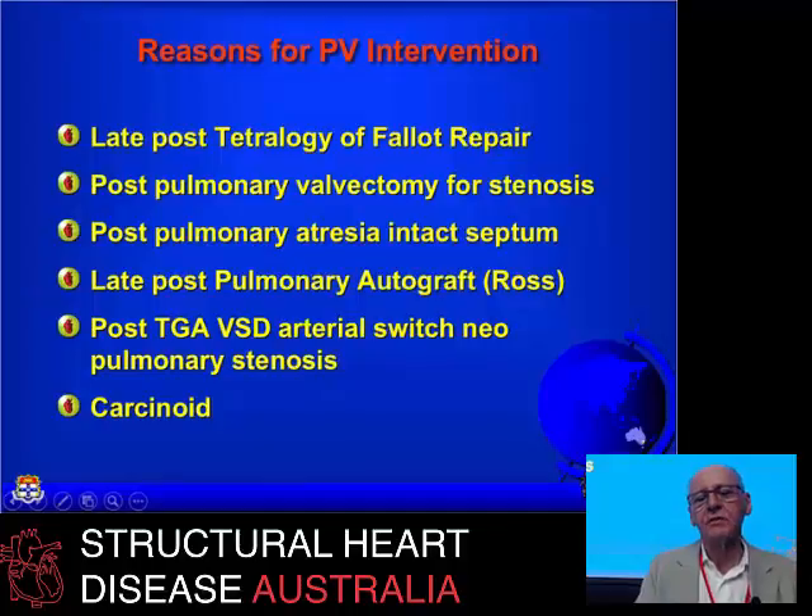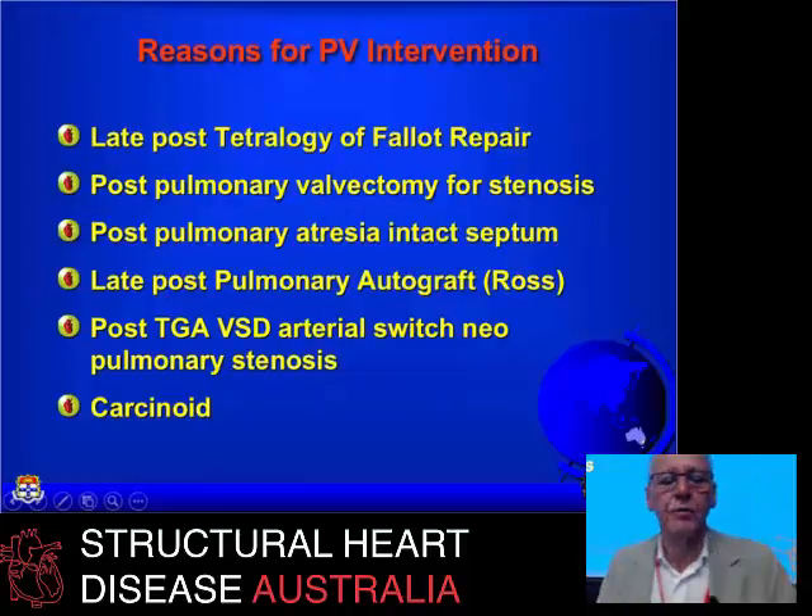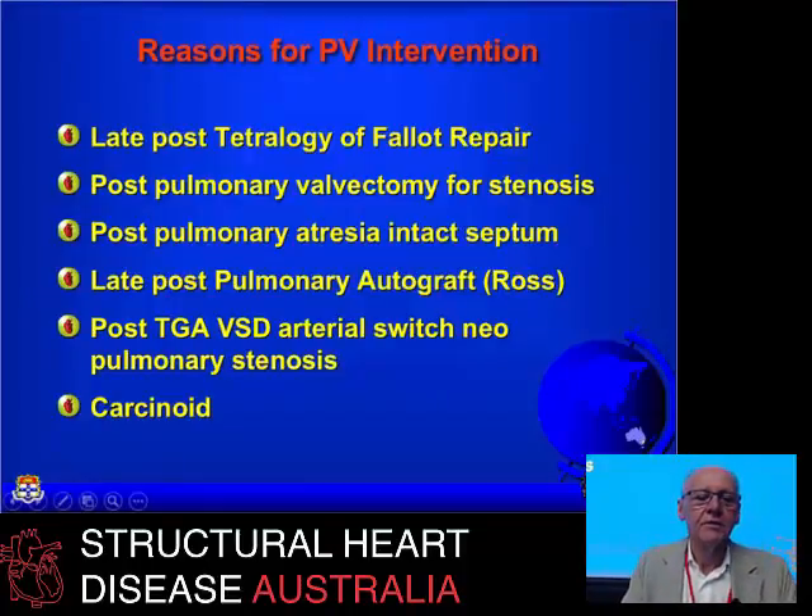The pulmonary autograft operation has had considerable success for aortic valve replacement, and those patients, 20 years down the line, end up needing a pulmonary valve replacement too. Less obvious to the non-congenital audience would be the transposition with ventricular septal defect, in which the neo-pulmonary valve — originally the aortic valve — is significantly stenotic, because if you've got a VSD, your pulmonary valve is much bigger, and it becomes the aorta after an arterial switch, leaving you with a stenotic pulmonary valve.